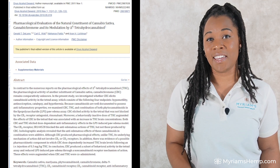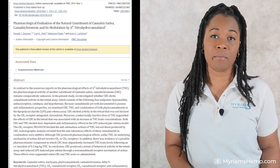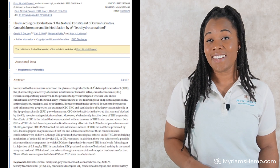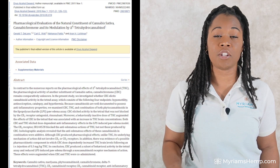CBC, or cannabichromene, has also been shown to reduce pain and inflammation associated with osteoarthritis in rats without the negative side effects of traditional painkillers. Research suggests CBC in combination with THC had a significant anti-inflammatory response, as demonstrated in a 2010 animal study — together, the two cannabinoids produced a much greater effect on inflammation than either did by themselves. Taking CBC for inflammation is one of the best established uses for this cannabinoid.